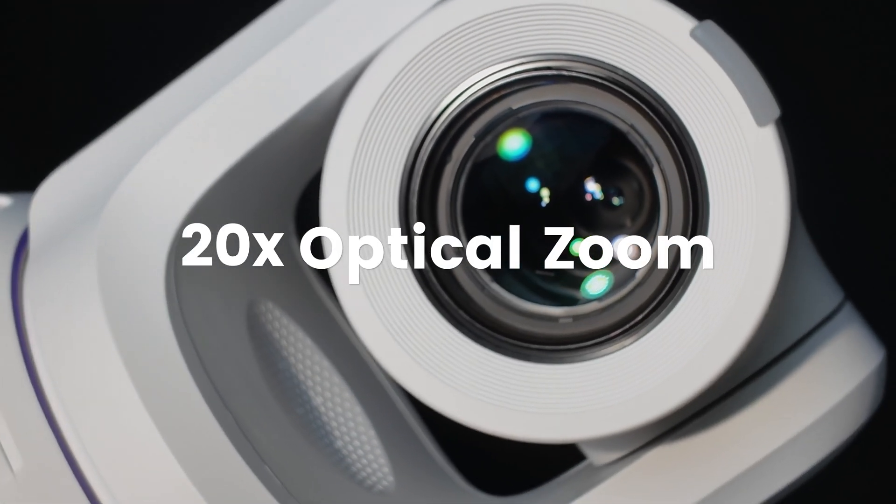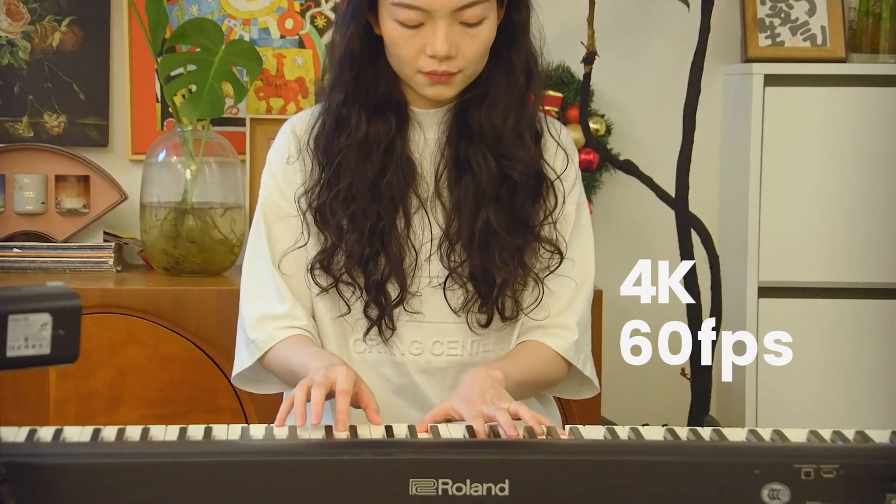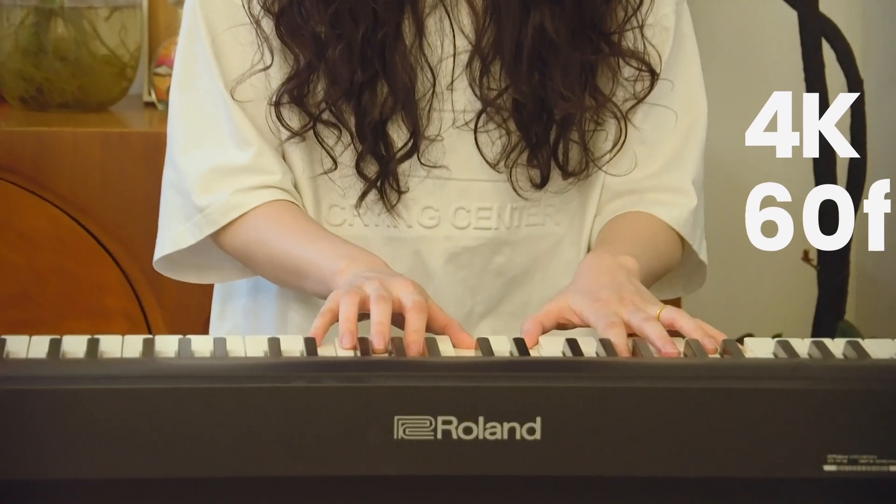Paired with a 20x optical zoom lens, it captures stunning 4K video at 60fps, delivering crisp close-ups and detailed long-range shots.